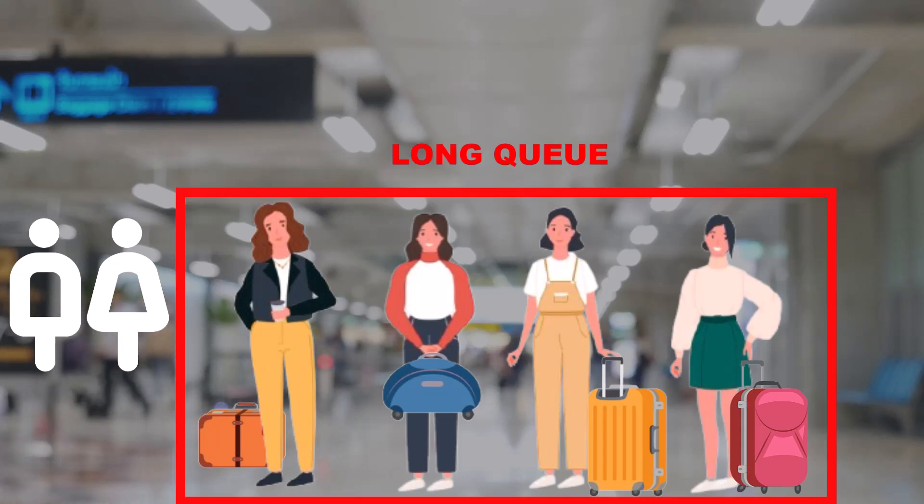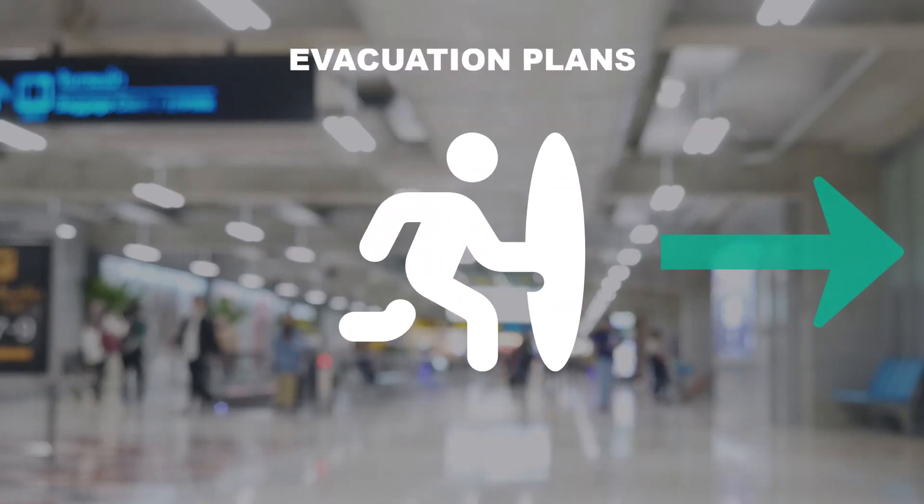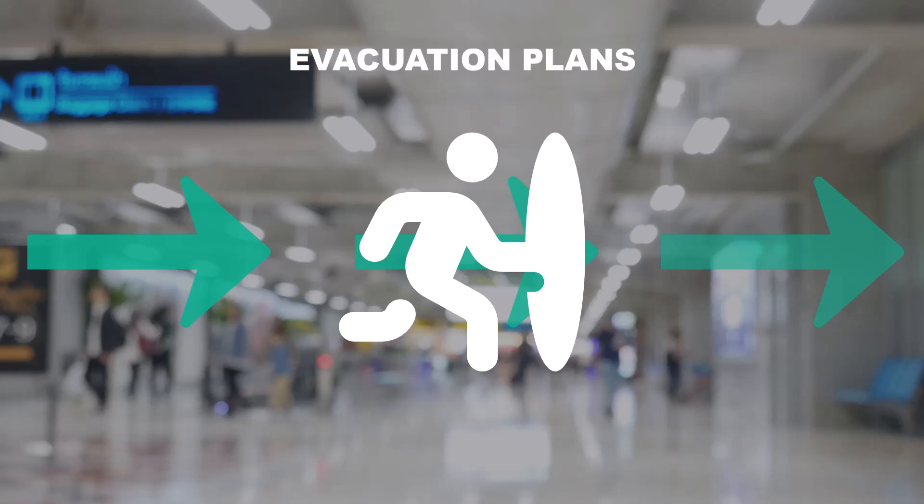Managing the flow of thousands of passengers every day is a challenge. Our IQ Airport analyzes crowd dynamics, detects sudden gatherings, and responds to overcrowding by managing evacuation plans, ensuring smooth crowd flow throughout the airport.